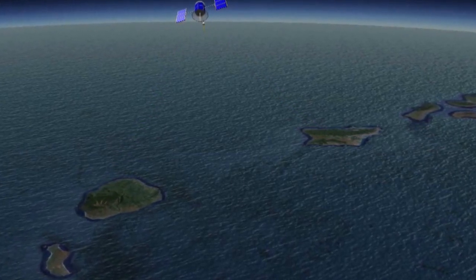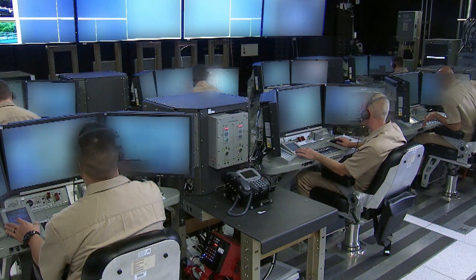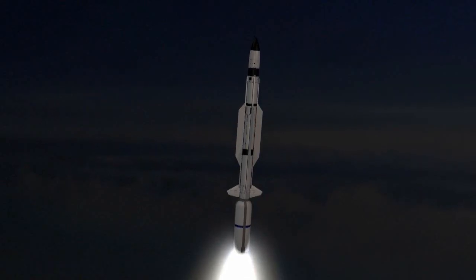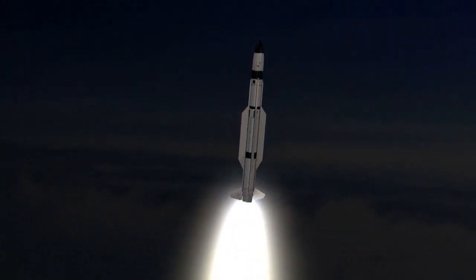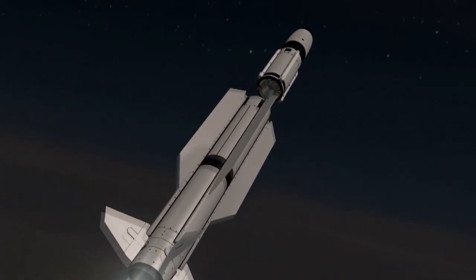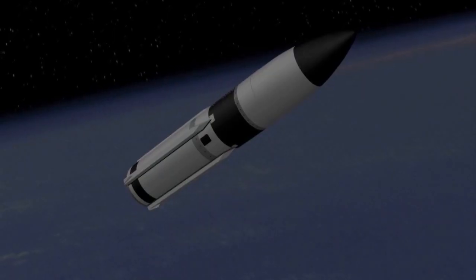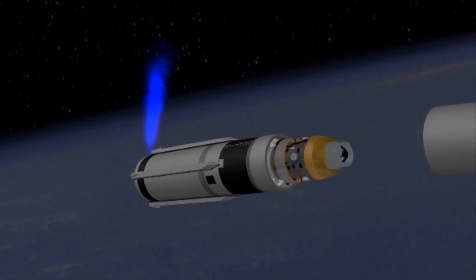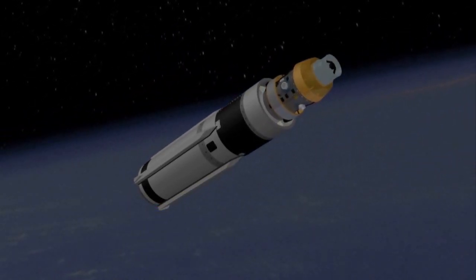Once alerted, the Aegis Ashore crew began the fire control process to launch the SM-3 Block 1B-TU. The SM-3 Block 1B egresses from the land-based VLS and begins its flyout. Following first stage burnout and separation, the second stage ignites. After second stage burnout and separation, the third stage ignites. After first pulse burnout, the third stage pitches over, ejects the nose cone, and then points the kinetic warhead towards the threat complex.